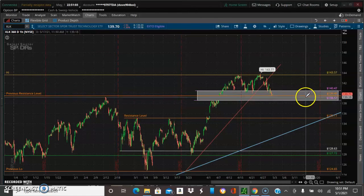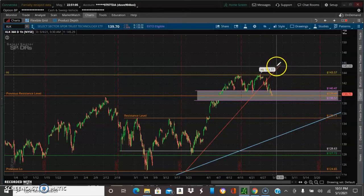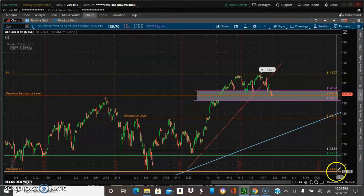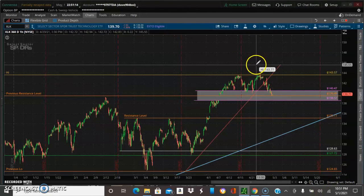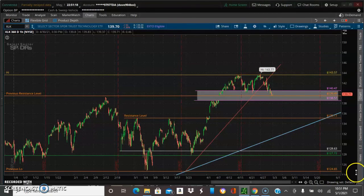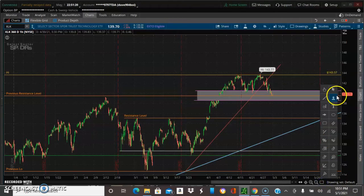I'm going to put another price target here on the upside — let's call it 45.